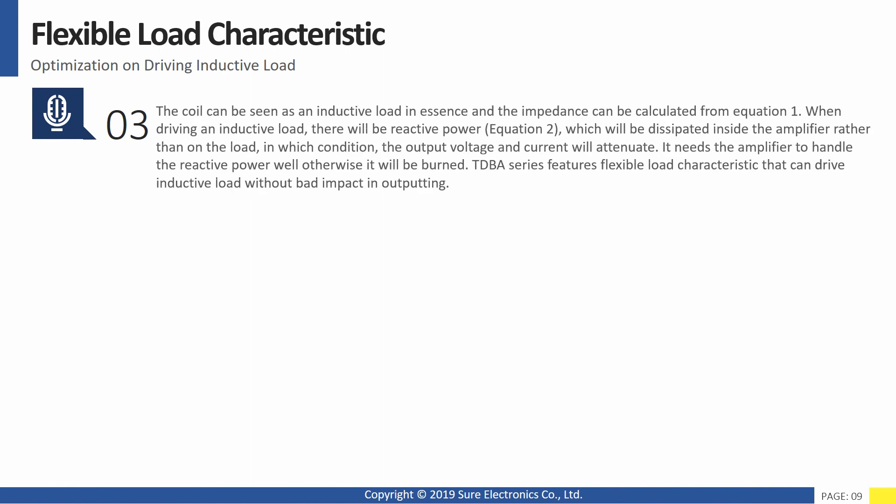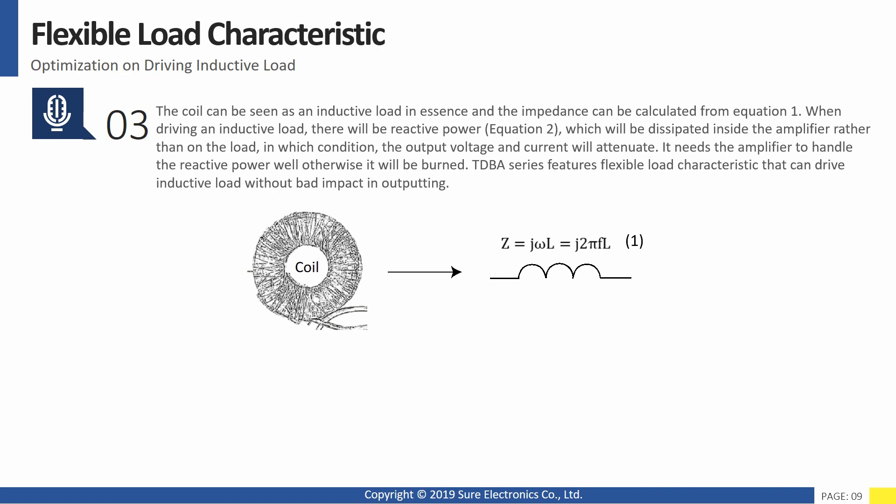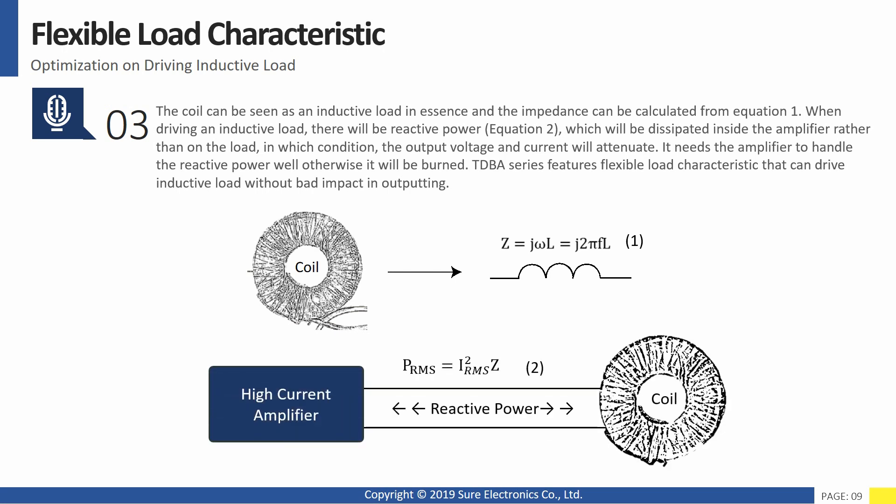Third, flexible load characteristics. The coil can be seen as an inductive load in essence, and the impedance can be calculated from equation 1. When driving an inductive load, there will be reactive power (equation 2), which will dissipate inside the amplifier rather than on the load, causing the output voltage and current to attenuate. The amplifier needs to handle the reactive power well, otherwise it will be burned. The TDBA series features flexible load characteristics and can drive inductive loads without bad impact on output.